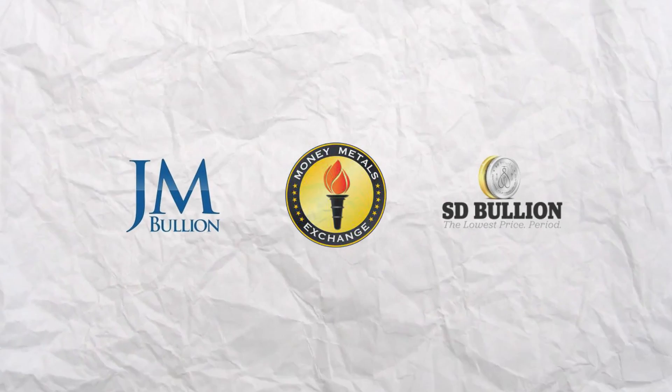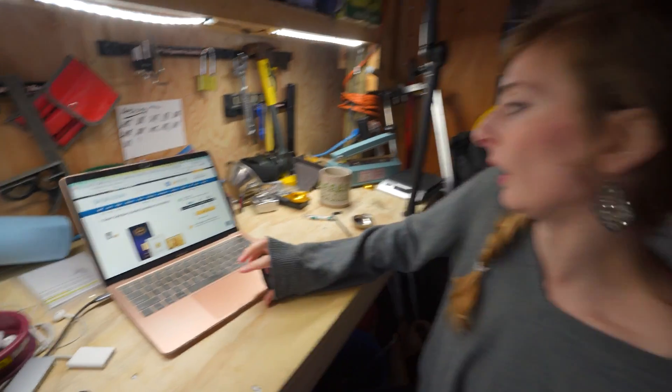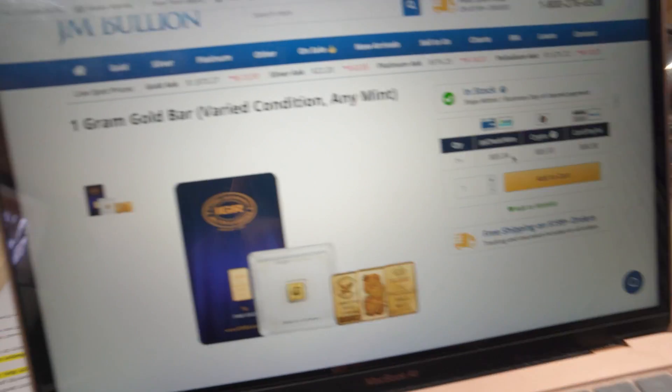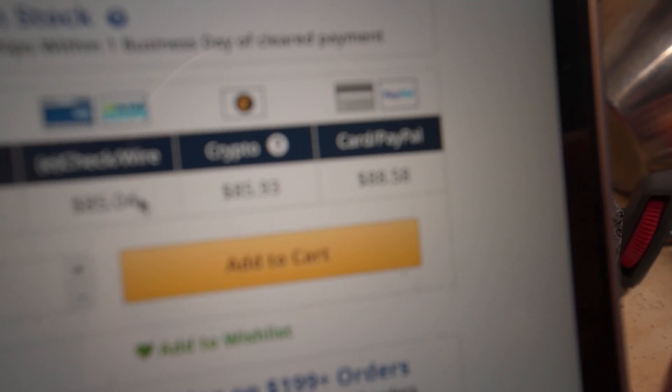So we're gonna take a look at some of the other major gold dealers online and check out their prices. None of this is to say that these guys are ripping you off at all — these are the most trusted names in the industry. I would buy gold from them. I have bought silver from them. Let's start with JM Bullion. It's the largest online retailer of gold in the U.S., and the cheapest gram of gold you can get is $84.04 per gram. But interestingly, if you pay with a credit card, it's $88.58.